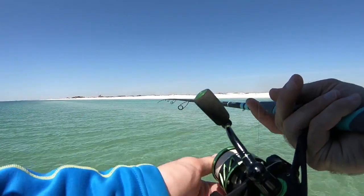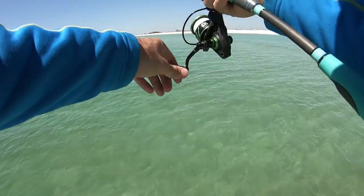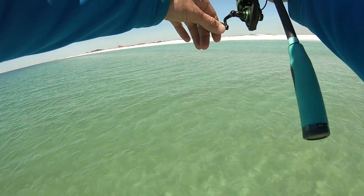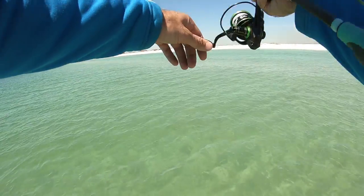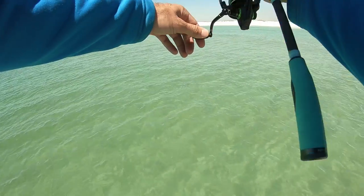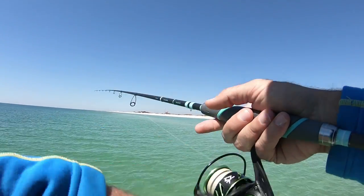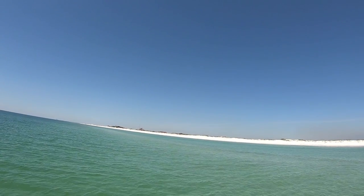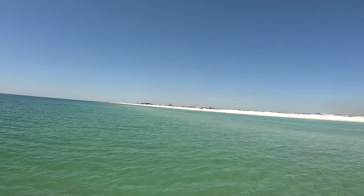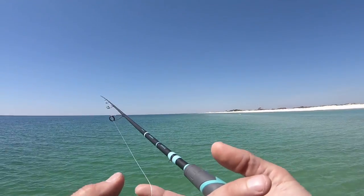All right, there they are — I can probably reach them from here. Oh yeah, that is a perfect cast, dude. One of them's going towards it. Oh, he is on it — his nose is on that lure. Come on, eat it. Every time I jerk it, he follows it. Oh my God, he turned off of it. That is frustrating, man — that was a nice fish. He followed it all the way in and then turned off. He's five feet from shore now. Right when my bait hit the water, he turned and went towards it. Usually that's a for-sure sign they're going to eat it, but it didn't happen.